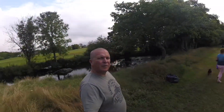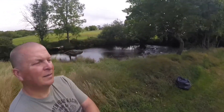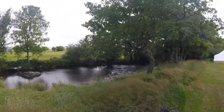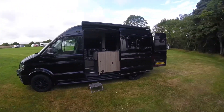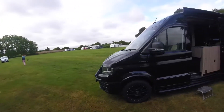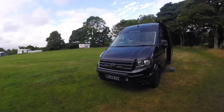Here we are at Riverside Camping near Pothella — a lovely little quiet site right next to the river. There's the van. A few little updates: we've owned it now three and a half years from new.